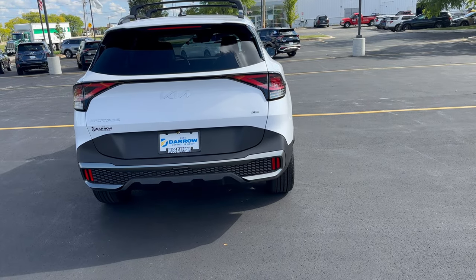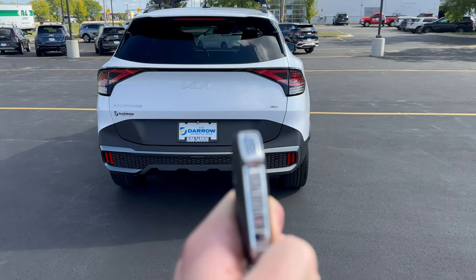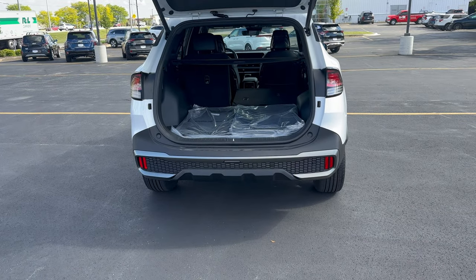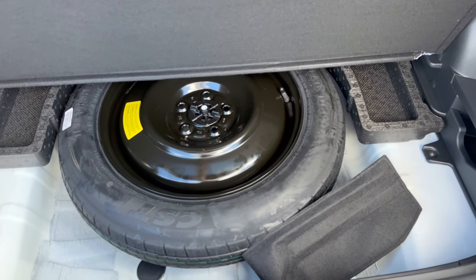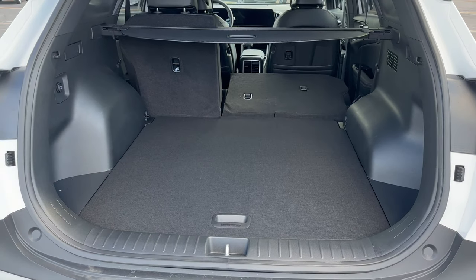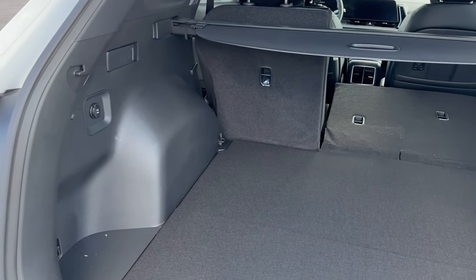Cool thing with this — it has an automatic power liftgate, so we can just pop that by holding this button on the key fob. You just hold this button and it pops right open. We've got floor mats that will be installed in the back at the time of delivery. And right here we have space for the spare tire. I just wanted to take the floor mats out super quick so you guys can see all the room that's available back here in the Kia Sportage.